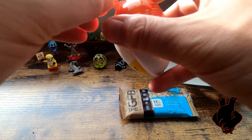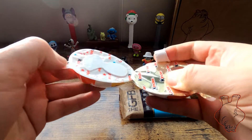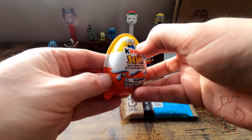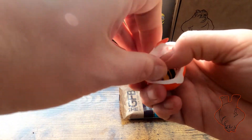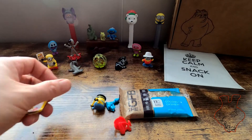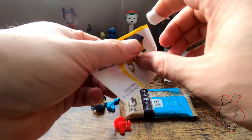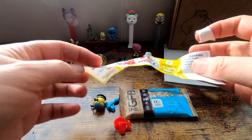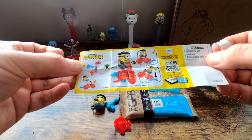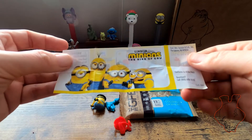And finally, we have another Minion. This is supposed to be a Minion — let's see here. Don't be one I have. It's a new one. This one is... FN. I have no idea who that is. Does he have a name?